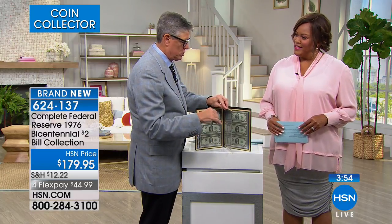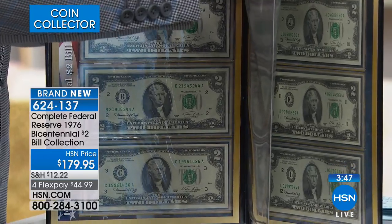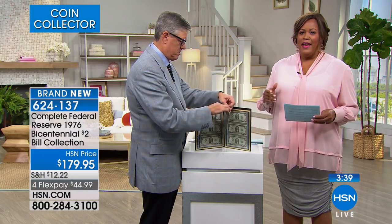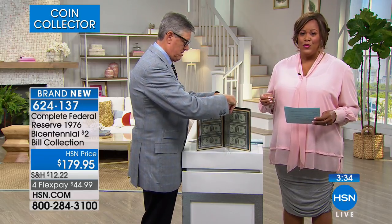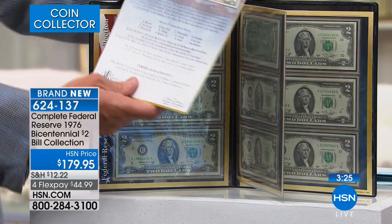I have never been able to bring you a full 12-bank set of Federal Reserve notes from the 1976 United States two dollar bill. You're getting a certificate of authenticity, which is so important because counterfeiting is real. This is a trusted source — we've been doing this for 40 years at HSN, so you don't have to worry about it. Getting this from a trusted source is so important.